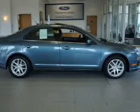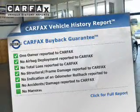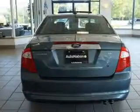Brake safely with the anti-lock braking system. A vehicle history report from Carfax, the most trusted provider of vehicle history information, is offered to provide you with peace of mind.